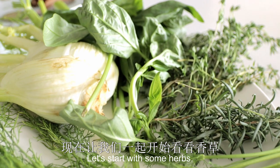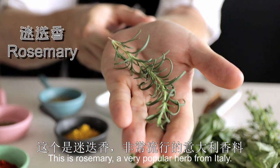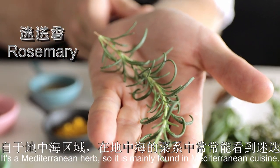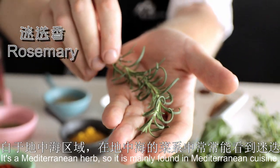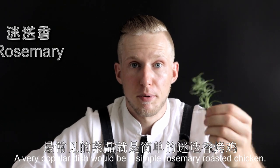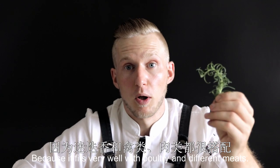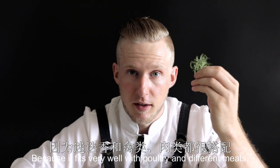Let's start with some herbs. This is rosemary, a very popular herb from Italy. It's a Mediterranean herb, so it is mainly found in Italian cuisine. A very popular dish would be a simple rosemary roasted chicken because it fits very well with poultry and different meats.